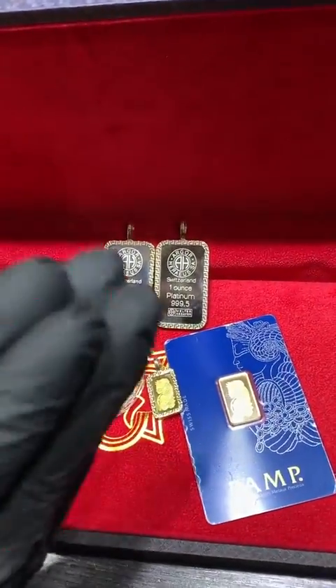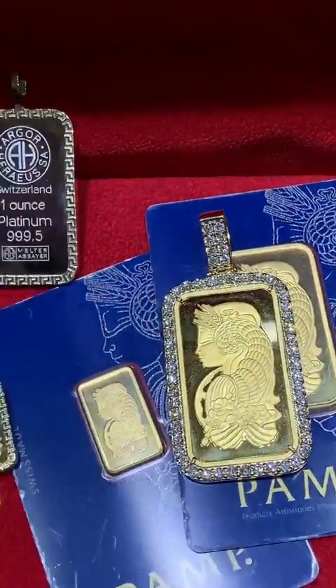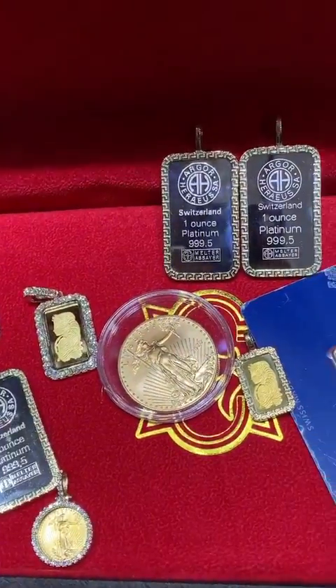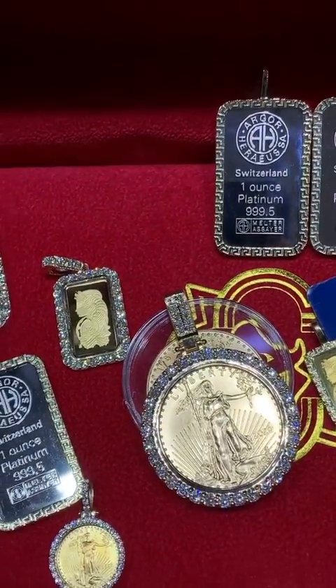TrexNYC.com — straight from the Diamond District. Everything comes with an appraisal and a warranty. We have a really good no-hassle return policy on all items. Most of the stuff is handmade — all TrexNYC items with our stamp are handmade in New York City, by hand, by people right here in New York City.